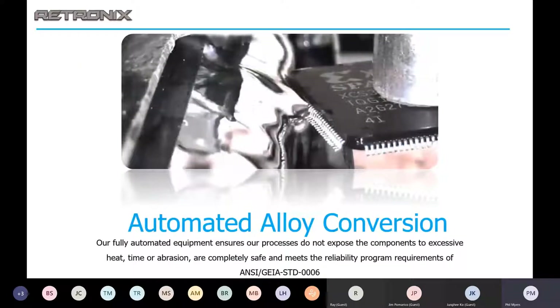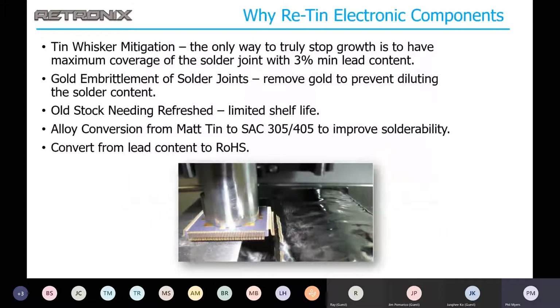The next thing we're going to talk about is automated alloy conversion. Why retin electronic components? Tin whisker mitigation is one of the big reasons. Tin whiskers are growths in many shapes and sizes coming out of tin-plated terminations, mainly attributed to stress in the plating. These growths can extend to adjacent terminations, causing shorts. This phenomenon has increased with the move to lead-free soldering. The presence of lead in the alloy has been shown to eliminate the formation of tin whiskers — and it's really the only 100% method of guaranteeing there are no tin whiskers.